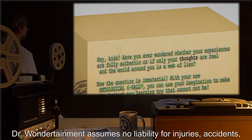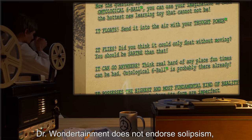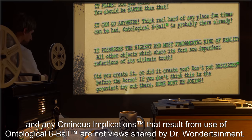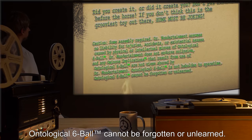"Caution! Some assembly required! Dr. Wondertainment assumes no liability for injuries, accidents, or existential nausea caused by physical or intellectual misuse of Ontological Six Ball™. Dr. Wondertainment does not endorse solipsism, and any ominous implications™ that result from the use of Ontological Six Ball™ are not views shared by Dr. Wondertainment. Ontological Six Ball™ is not beholden to space-time. Ontological Six Ball™ cannot be forgotten or unlearned."